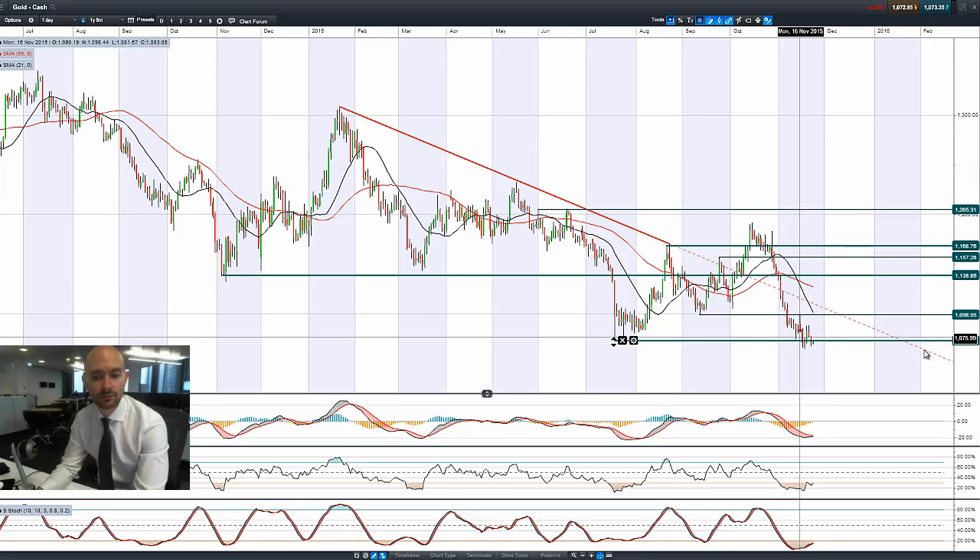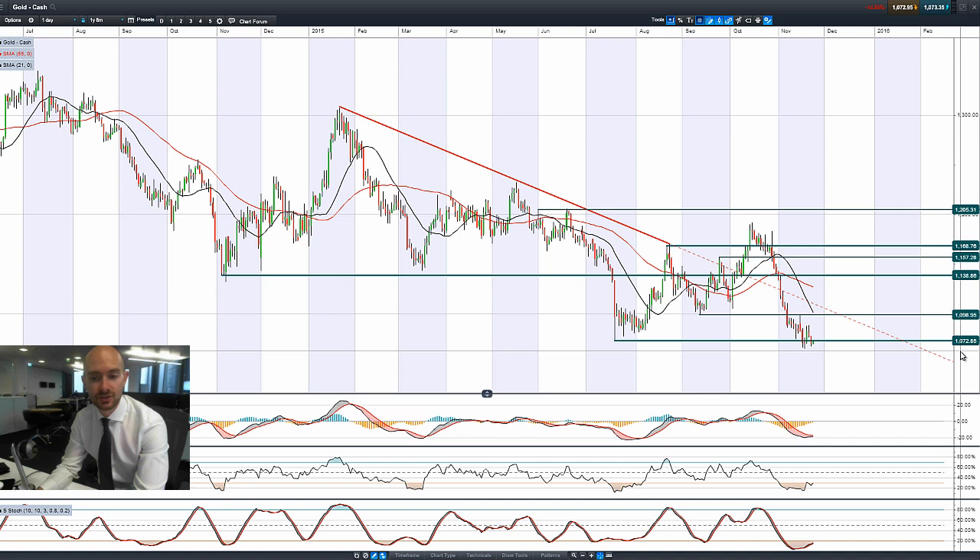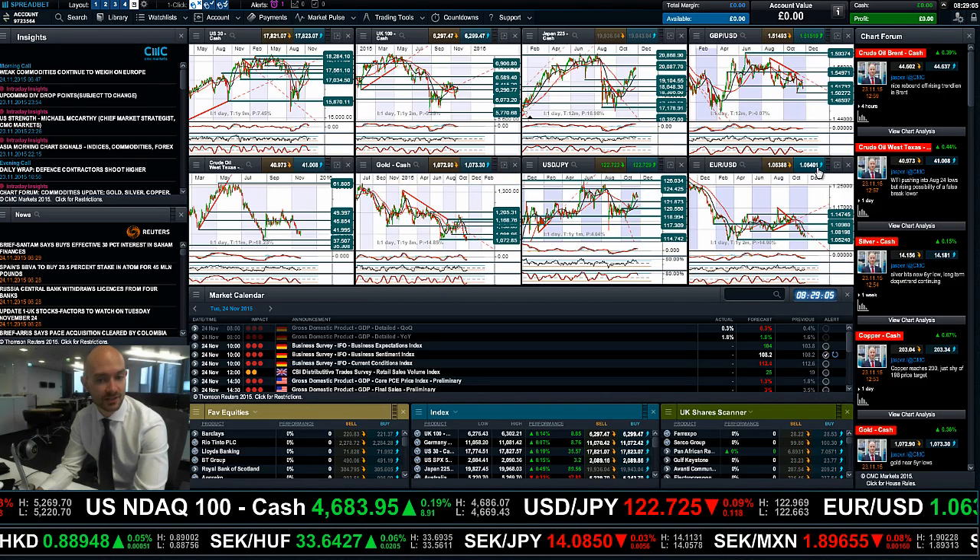Looking at gold, the yellow metal is still bouncing around $1,072. Not much else to report — it was down yesterday, going to be a little bit higher today. Not really that much exciting directional movement.